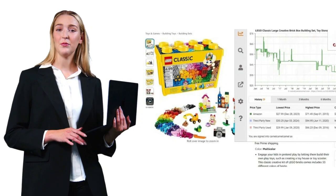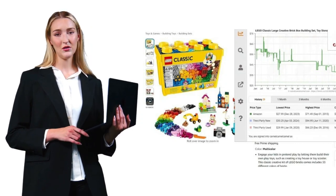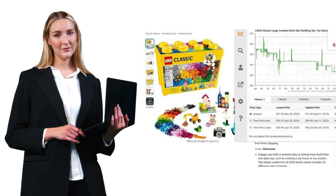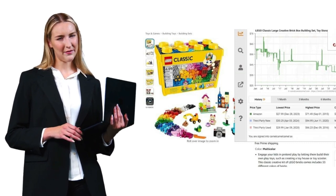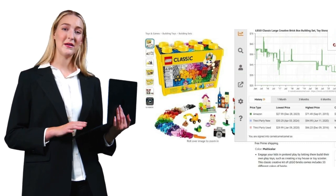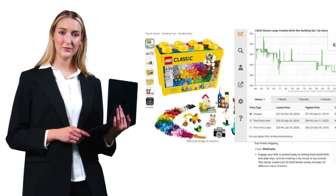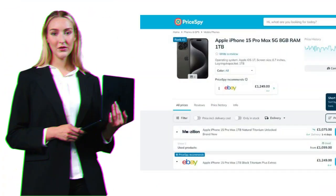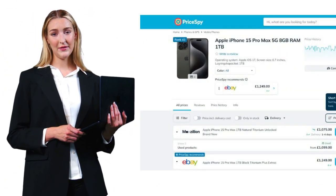Camel Camel Camel, or the Camelizer, is the OG of price tracking. What makes it special is its simplicity — it's completely free and works across eight Amazon marketplaces. The interface might look a bit dated, but the data is solid. The price alerts can be a bit slow, but for basic price tracking, it's hard to beat.